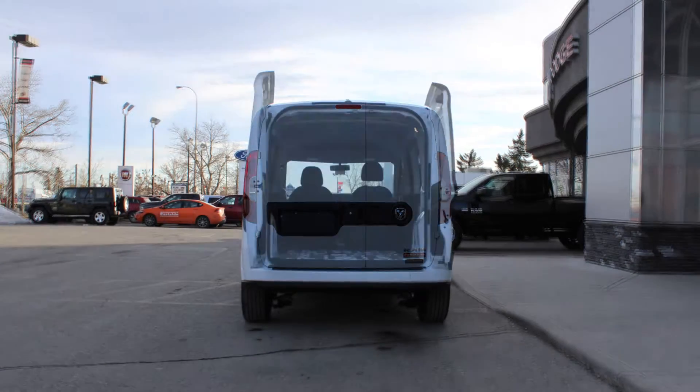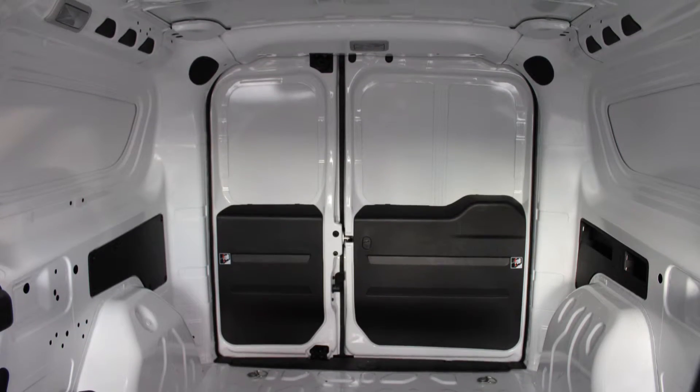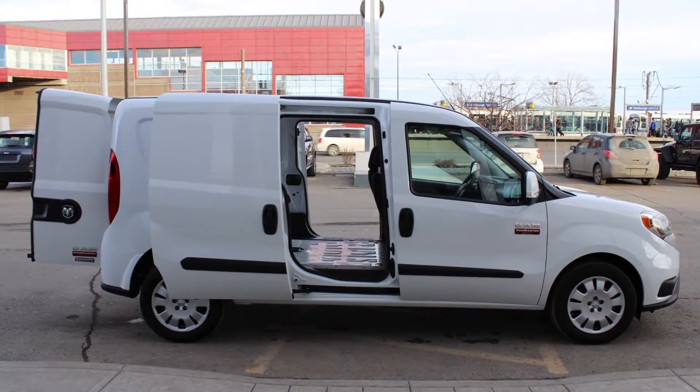Nearly vertical walls accommodate uplifts and comfortably fit building materials and pallets for easy unloading and loading with both right and left sliding doors.